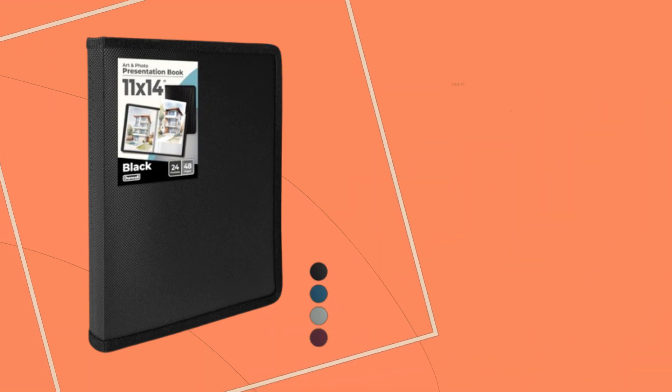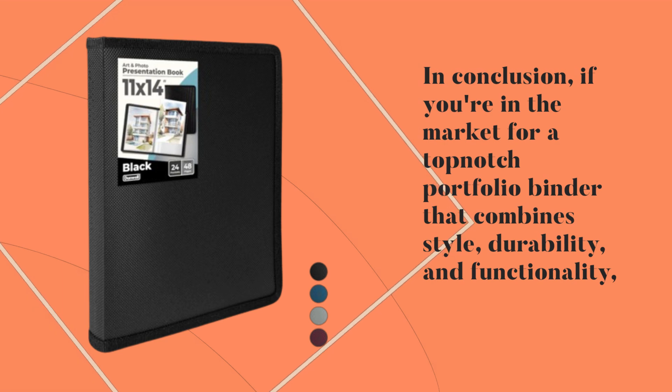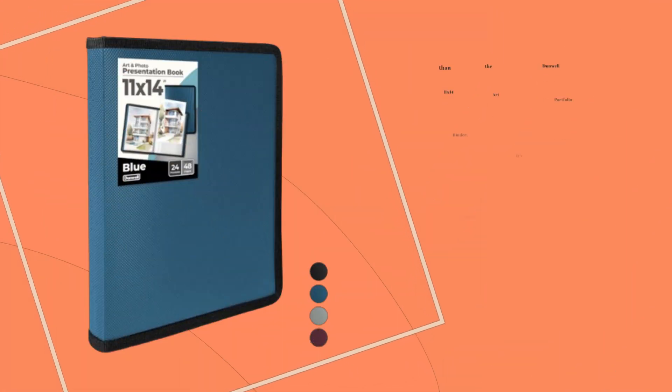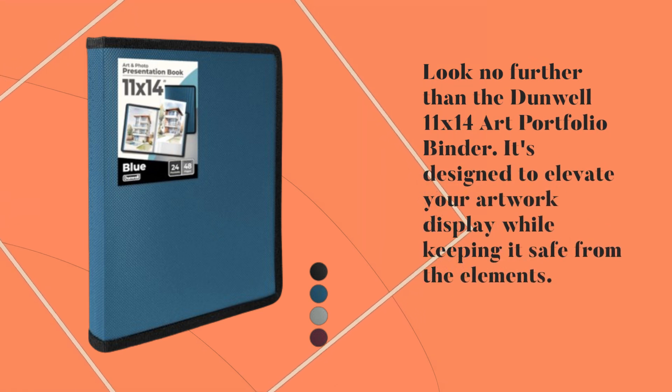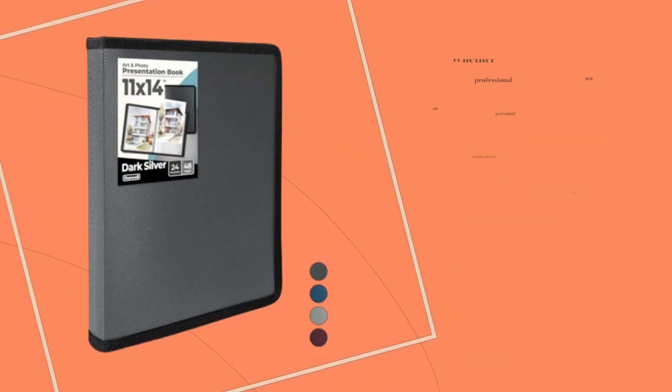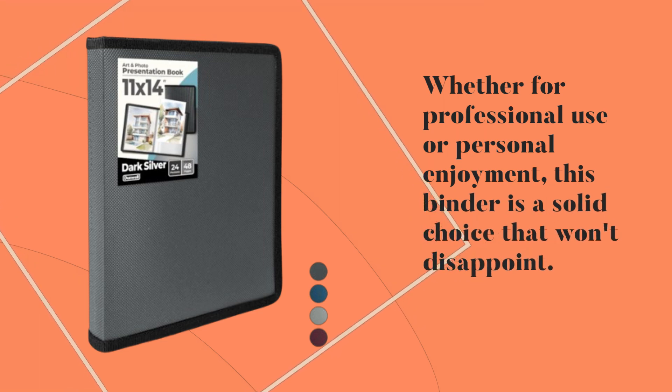In conclusion, if you're in the market for a top-notch portfolio binder that combines style, durability, and functionality, look no further than the Dunwell 11x14 Art Portfolio Binder. It's designed to elevate your artwork display while keeping it safe from the elements. Whether for professional use or personal enjoyment, this binder is a solid choice that won't disappoint.